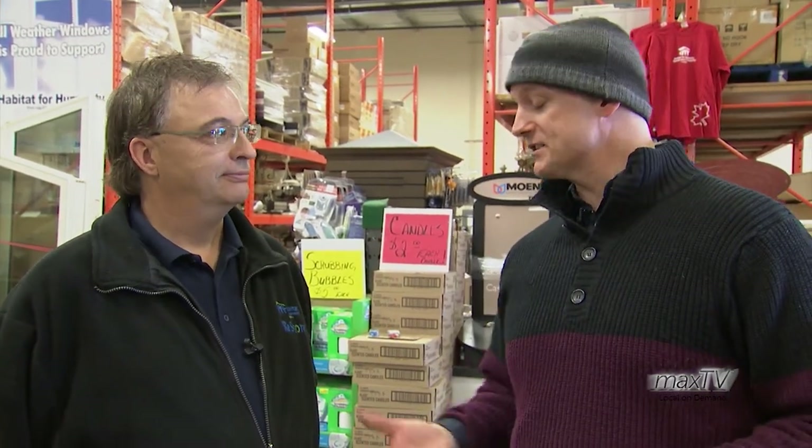There you go — a great cause, great prices, helping out everybody. Everybody wins. Gary, thanks so much for inviting us here today. Thanks for coming down. Thank you for viewing, where we're always opening the door to great Saskatchewan stories, right here on MAX Magazine.